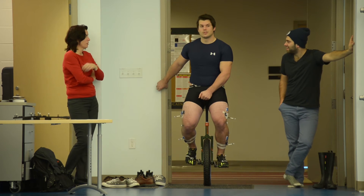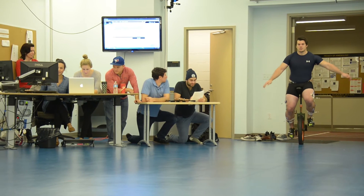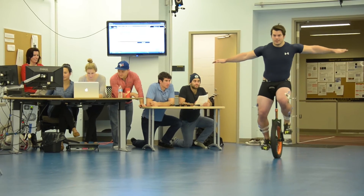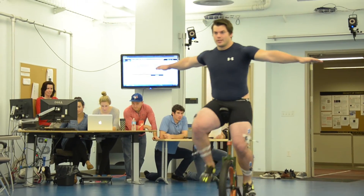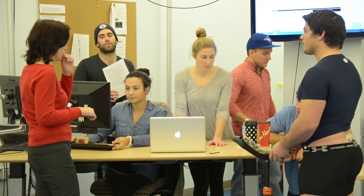Overall, our research goals are to improve our understanding of how people move and use that information to help individuals in their treatments, other clinicians in how they treat, and to improve the quality of life and function of individuals.